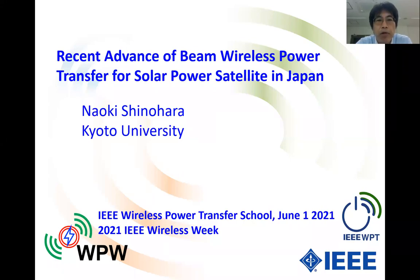Hello, everyone. I'm Naoki Shinohara, professor of Kyoto University, Japan. Today, I'm very glad to be here and I'd like to introduce our technology, Japanese technology towards the solar power satellite. US people always call it SBSP, space-based solar power, but we Japanese always use the term solar power satellite, SPS. Today's talk title is Recent Advance of Beam Wireless Power Transfer for SPS in Japan. Please enjoy my talk.